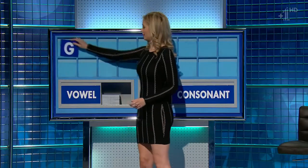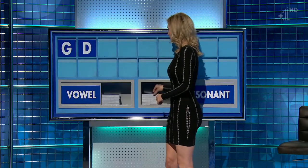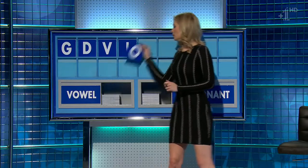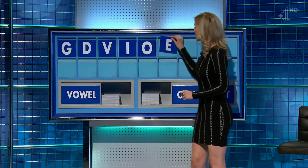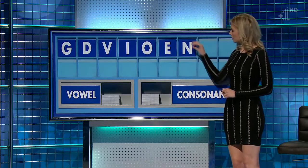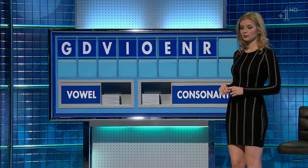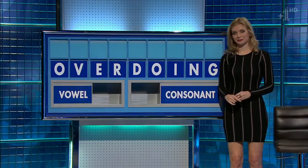Start with G. And another, please. D. And a third one. V. And a vowel. I. Another vowel. O. And another vowel. E. And a consonant. N. And another consonant. R. And a final vowel, please. And a final O. Appreciative.